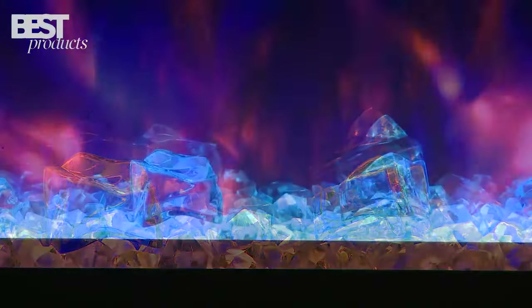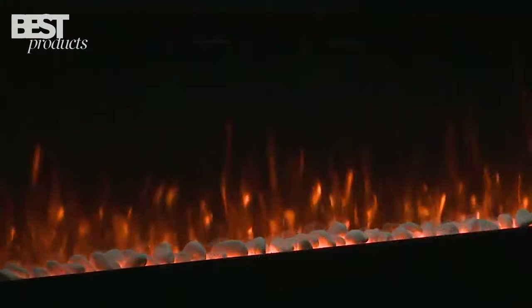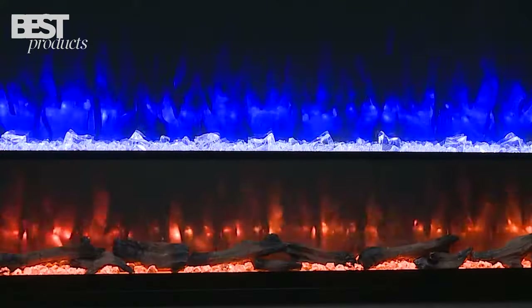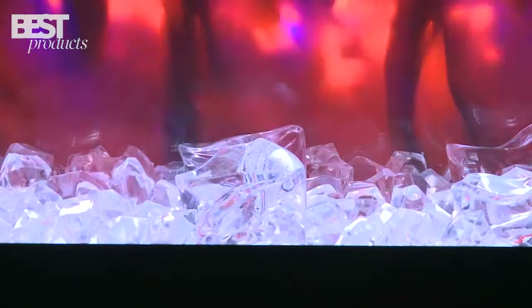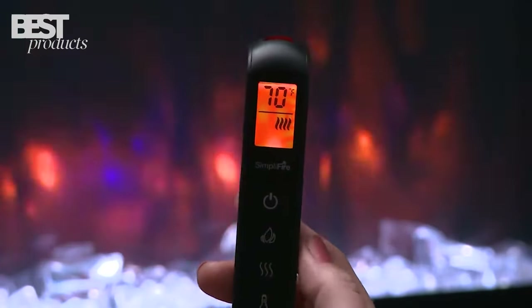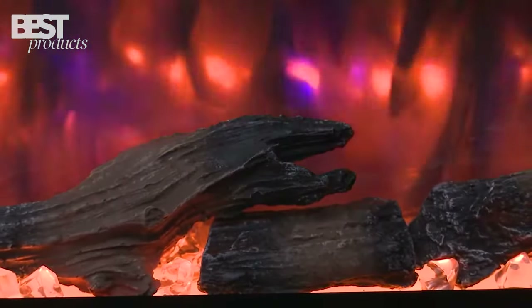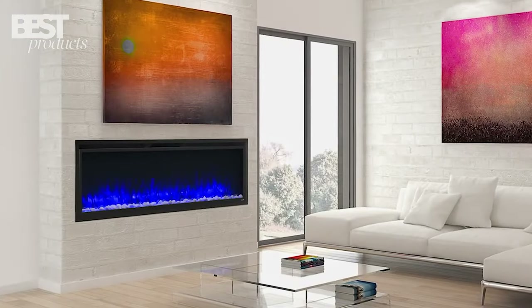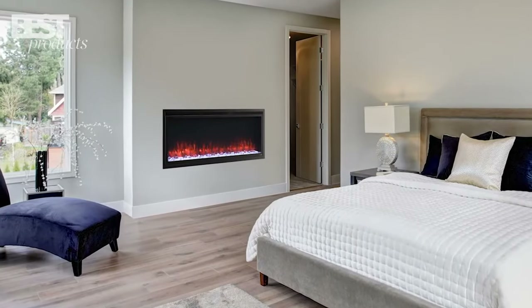A key benefit of the Illusion Platinum is the customizable flame and ember bed colors. You get four flame color choices and 14 LED lighting options for the ember bed, which allows you to create a very realistic fireplace ambience. The fireplace also has a large 15-inch tall viewing area, integrated heating with thermostatic control, and a multifunction remote for controlling settings from across the room. Overall, the Simplifier Illusion Platinum Series is a great contemporary electric fireplace with lots of customization options.